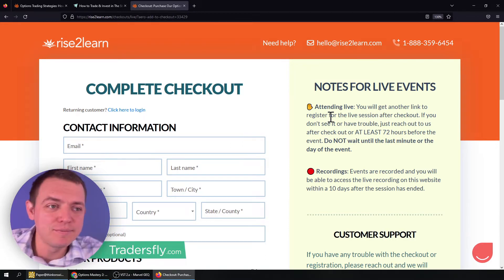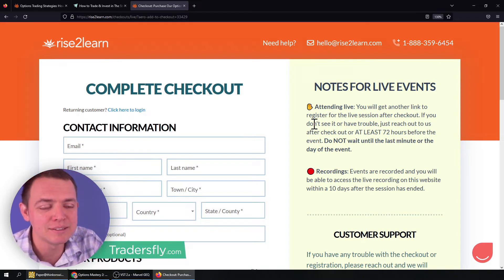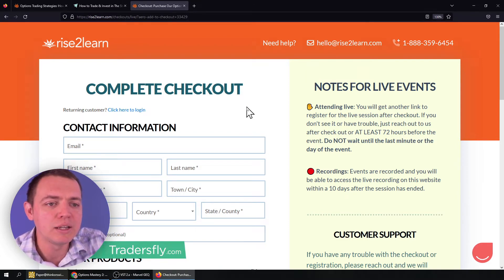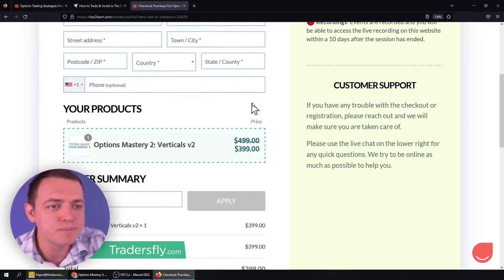Otherwise, I hate for people to just beg and say they missed it by a day. Because redoing any promotions is a lot of work, so we just don't do that.